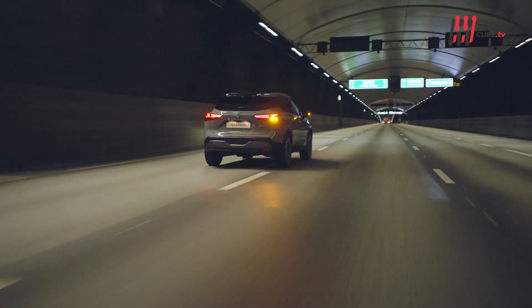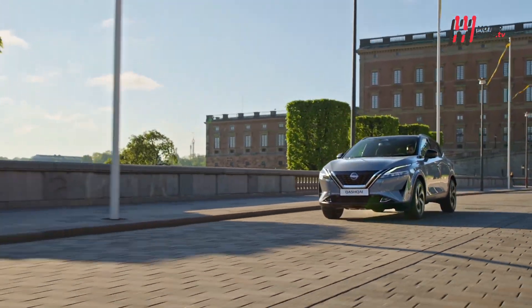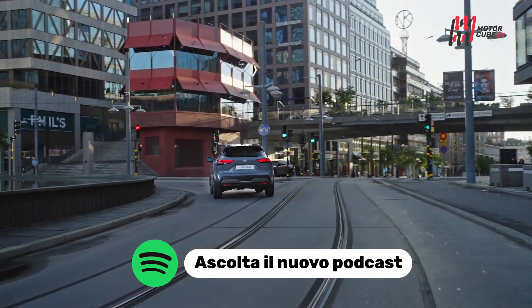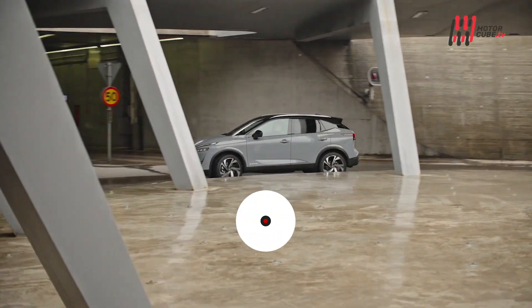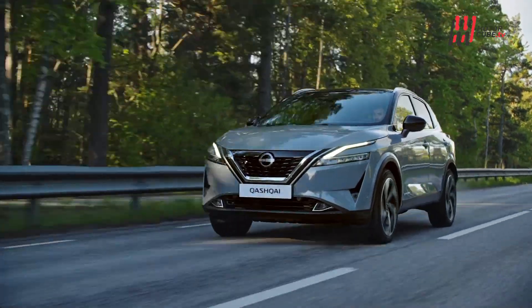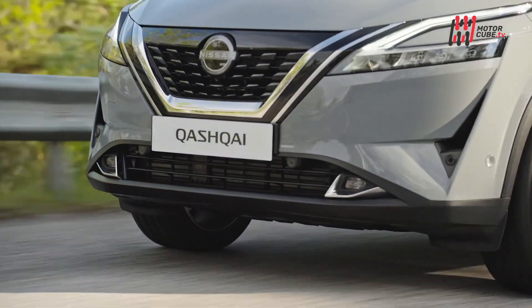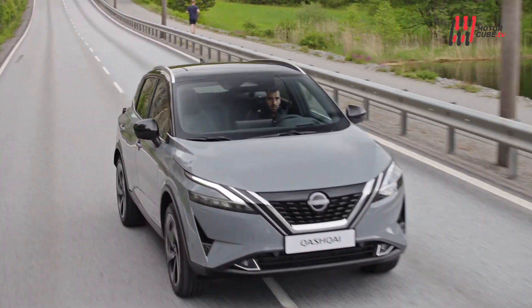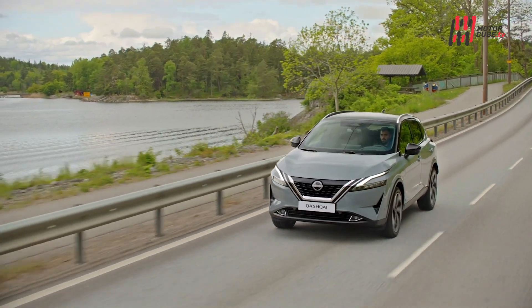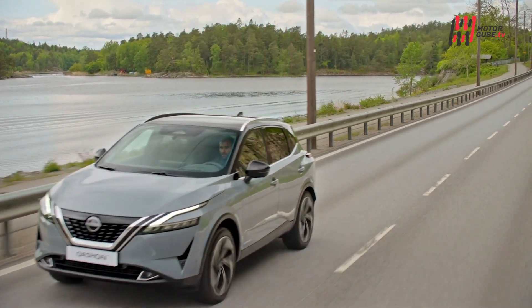Nissan riscopre il piacere della guida elettrica senza dover scegliere un'elettrica pura, grazie a e-Power, l'esclusiva tecnologia senza necessità di ricarica. Pensata per chi non vuole o non può ricaricare la batteria con una plug-in, combina un motore elettrico con un termico tre cilindri benzina a compressione variabile che funziona esclusivamente da generatore per ricaricare la batteria. Grazie a questo sistema, la guida risulta più silenziosa e dinamica, con notevole efficienza dei consumi.